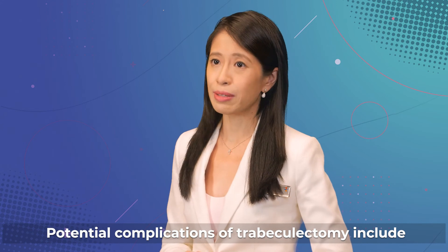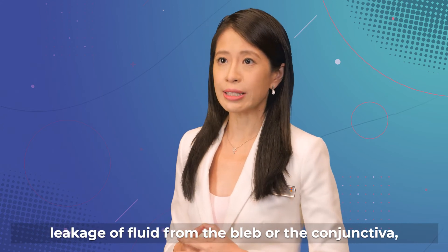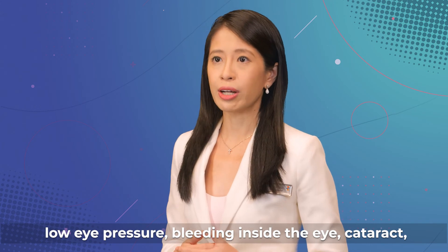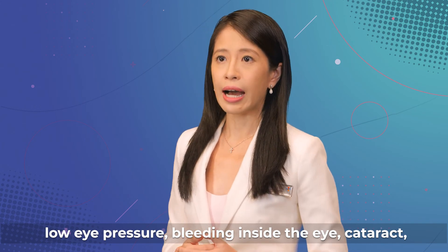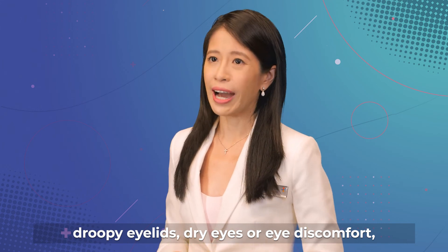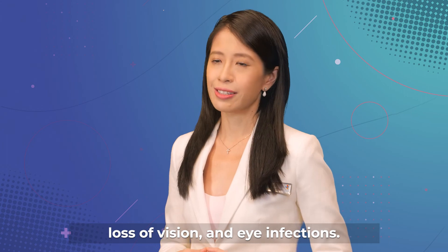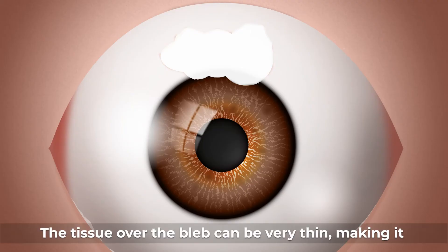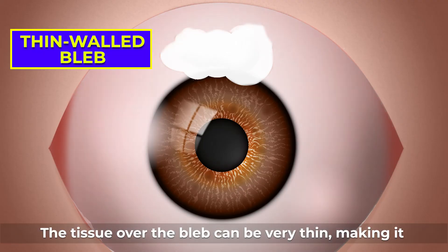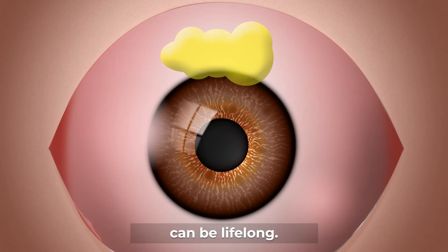Potential complications of trabeculectomy include leakage of fluid from the bleb or the conjunctiva, low eye pressure, bleeding inside the eye, cataract, droopy eyelids, dry eyes or eye discomfort, loss of vision, and eye infections. The tissue over the bleb can be very thin, making it susceptible to infections, and this risk can be lifelong.